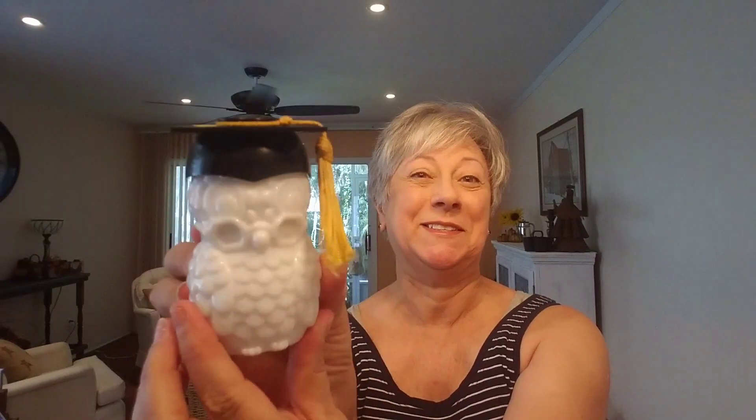This little piece I picked up for my daughter — and hopefully she won't watch this video. She's graduating college next year, so I picked up this adorable little milk glass owl from Avon. It has a little graduate cap on it. I could not pass this little guy up. I got him because he was an owl with a little tassel on him — he's just so adorable.